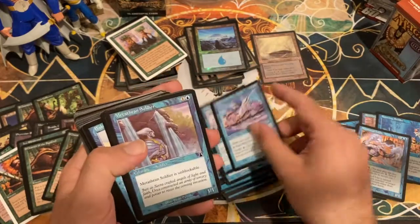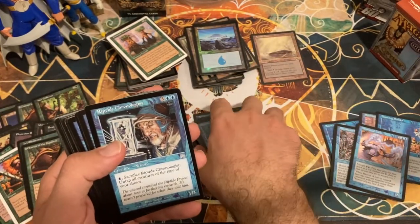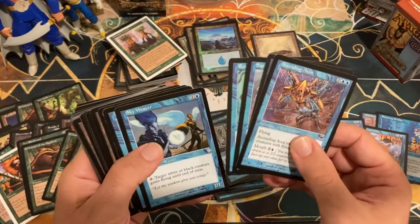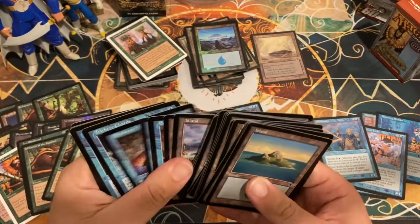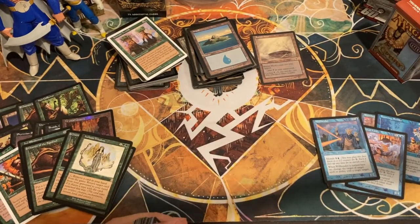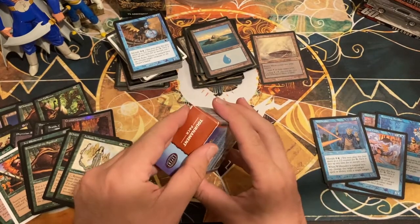Illusions of Deceit, Mistform Mutant, Careful Study — good commons. Predict — good uncommon. Riptide Chronologist. Voidmage Apprentice, Willbender — one of my favorite cards from back in the day. Bunch more commons, Zanam Djinn — another cool one, bunch of islands. Echo Tracer, Mistform Dreamer, Trickery Charm. Mostly blue commons — a little disappointing because that box was full.